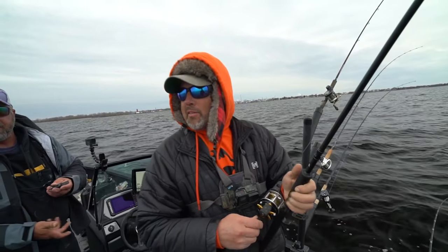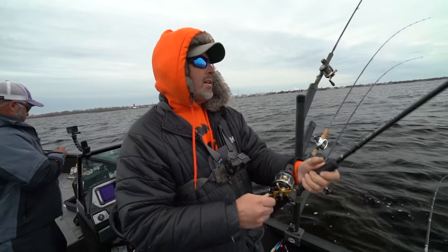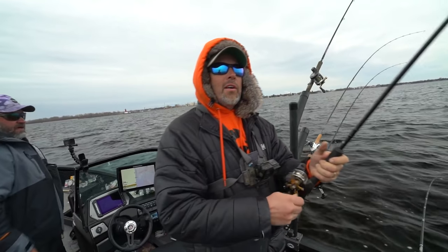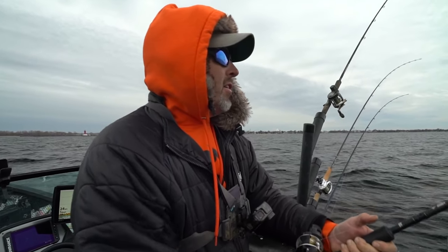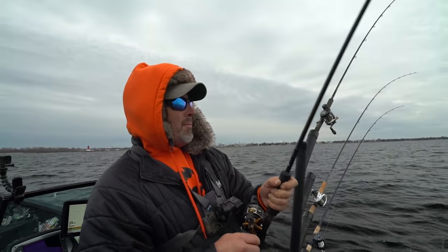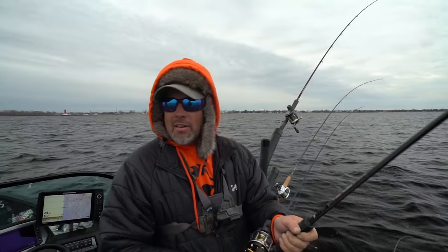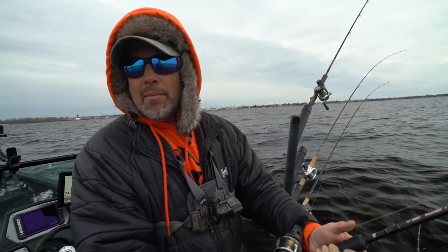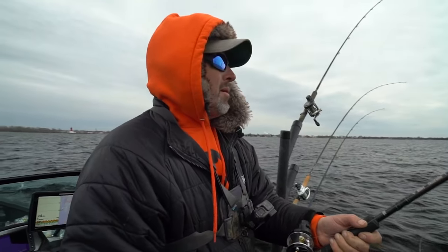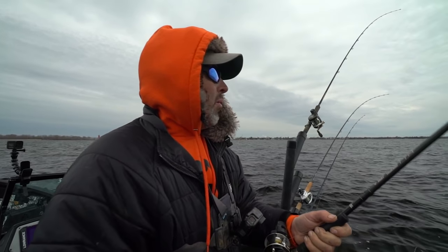Andy's letting me reel this one in. We just started trolling our first pass and we're hooked up. I believe it's a deep diving flicker minnow in fire tiger — not 100% sure. Should be a big walleye, that's what we're after.